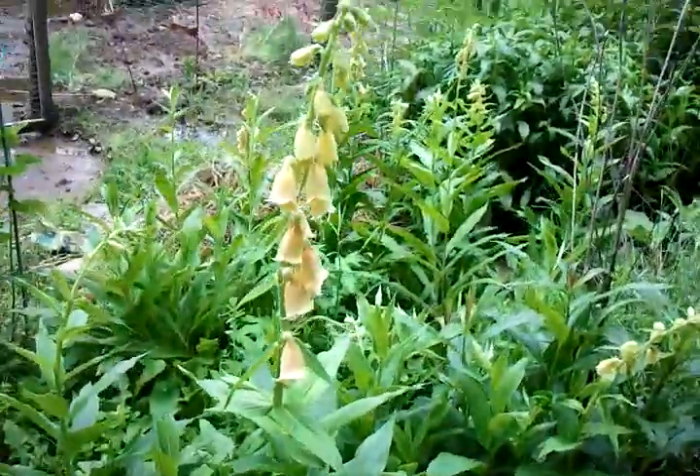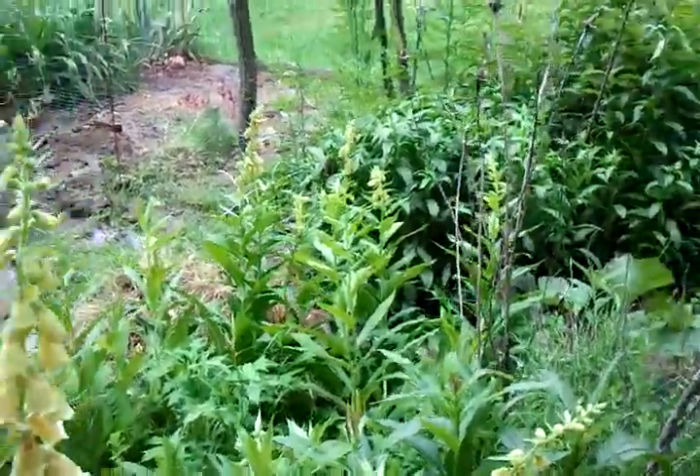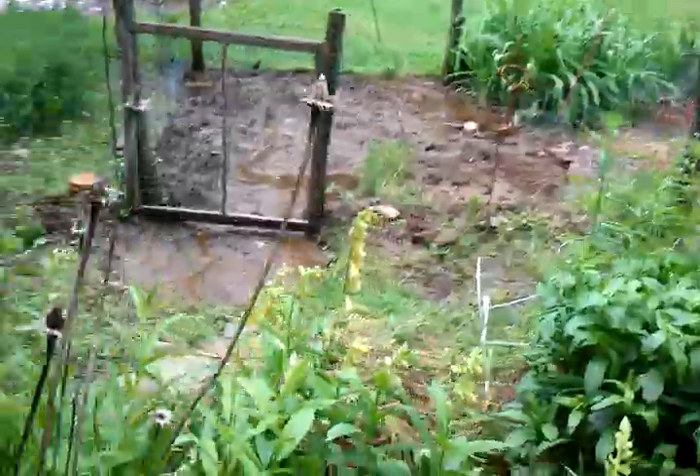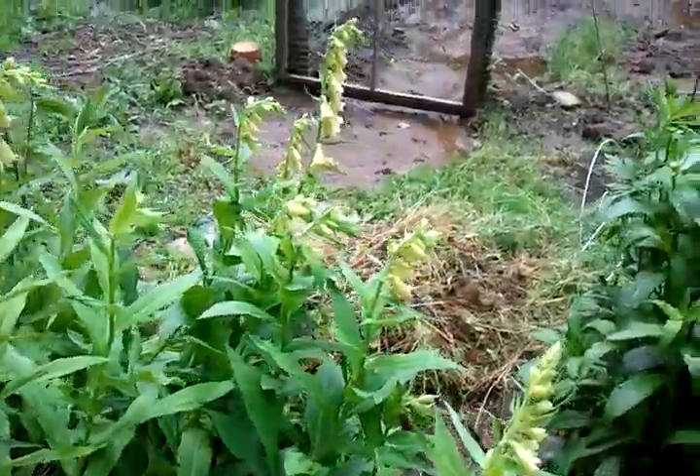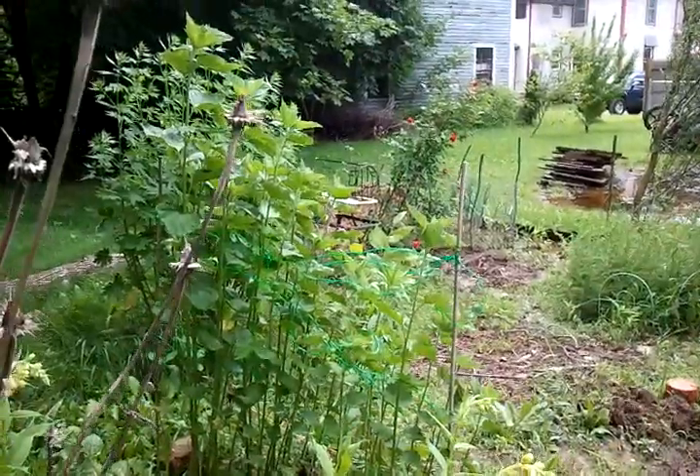There's the foxglove. And the foxglove — it's babies this year that came up over here. So those are baby foxgloves, they're first year. It's really nice to see that spread.